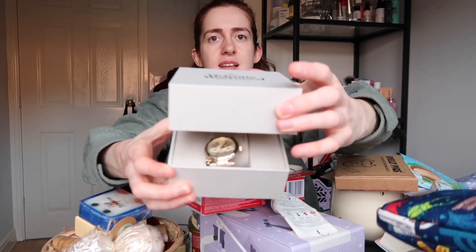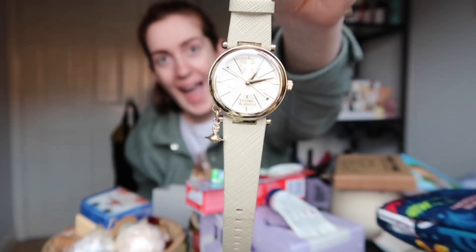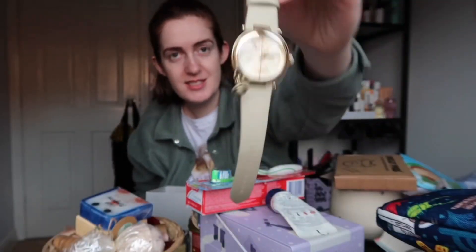Vivienne Westwood — I bloody love Vivienne Westwood, you know. Look, it's got a little drawbridge. Vivienne Westwood — gorgeous and stunning.